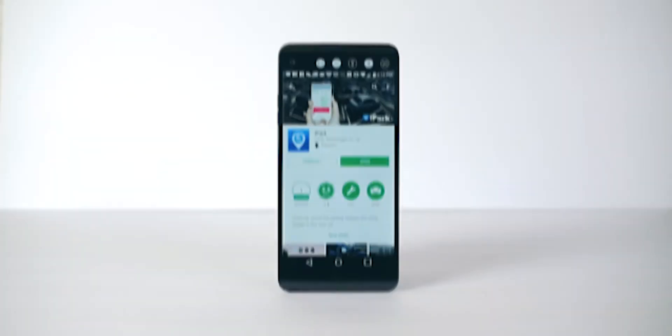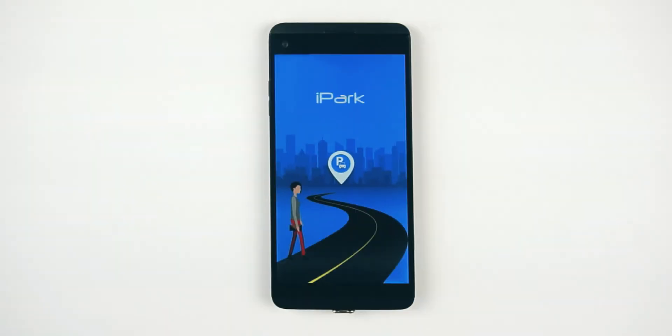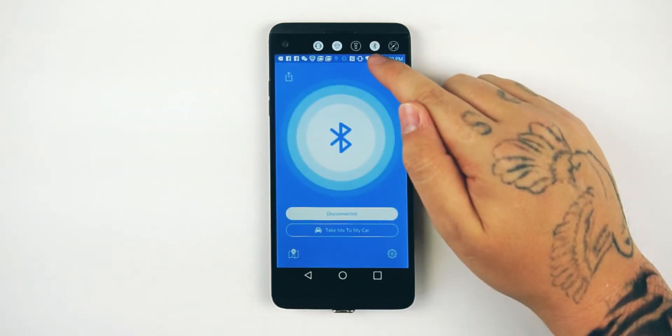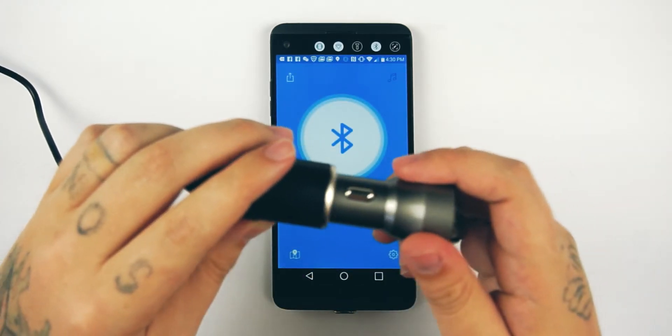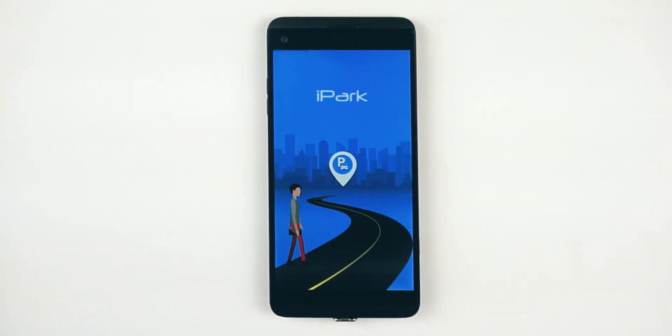It's pretty simple. Just download the iPark app for iOS or Android. When you open the app, make sure to allow notifications and access to your location, otherwise the app will not work properly. Next, check your phone and make sure Bluetooth is on. Then just plug the car charger into the cigarette lighter.